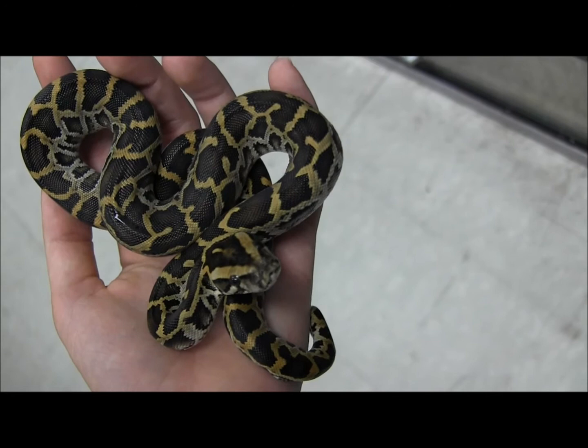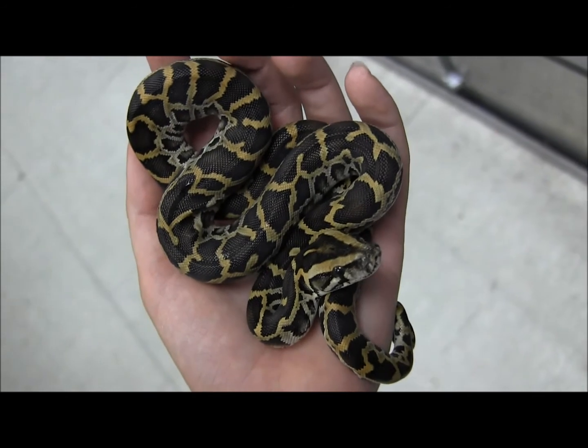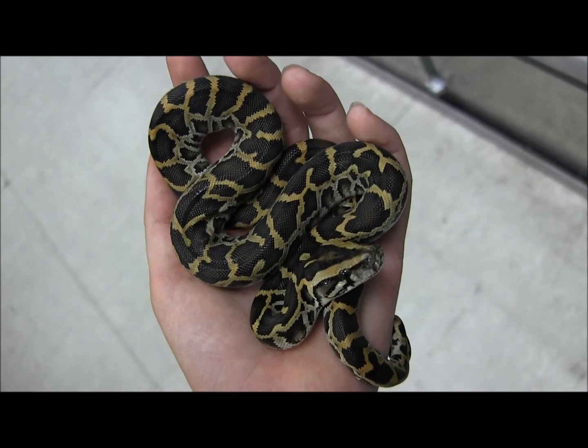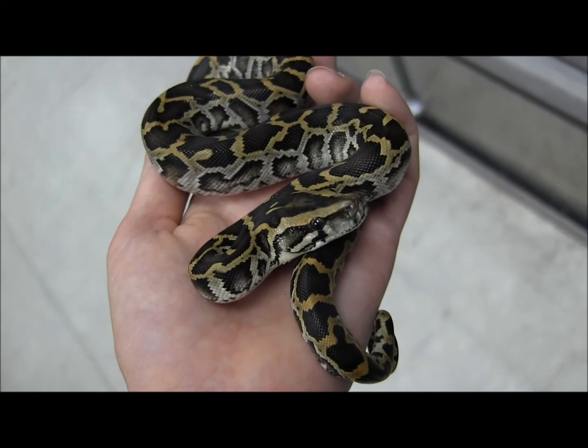If you have a problem, if you don't like that kind of a law or that change, please visit usarc.org and join the fight in petitioning to change these kinds of unfair laws against the reptile community. And there you have it, those are a few of our baby Burmese pythons available on our website at www.llllreptile.com.